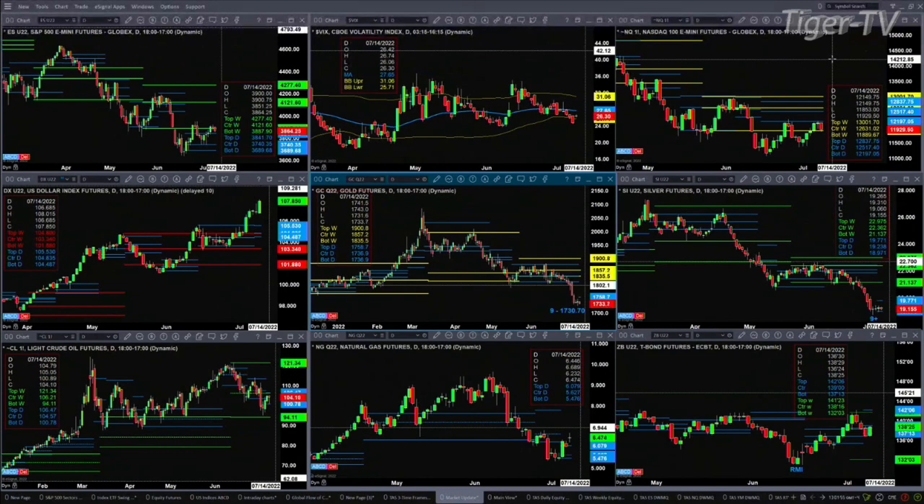The US dollar index is going to complete a TD9 count top today. That means if price is trading above this tomorrow, more likely than not the euro is cratering — it's going to complete a TD9 count bottom.